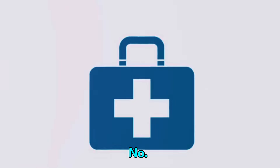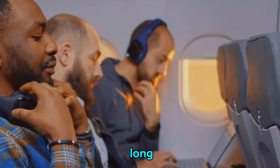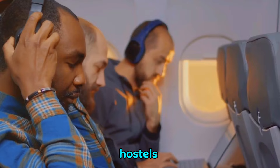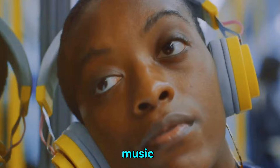And finally, at number one, we have the noise-canceling headphones. These are a lifesaver on long-haul flights or in noisy hostels, allowing you to escape into your own world of music or movies.